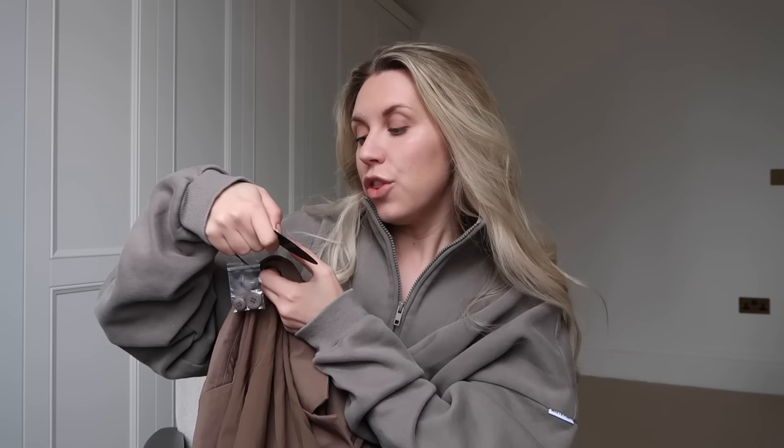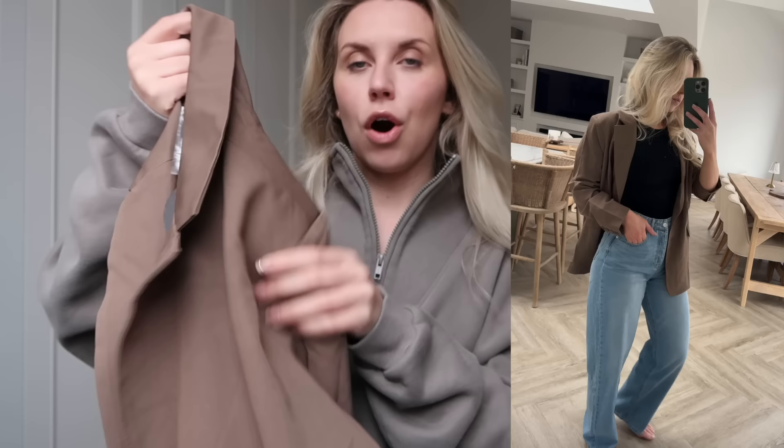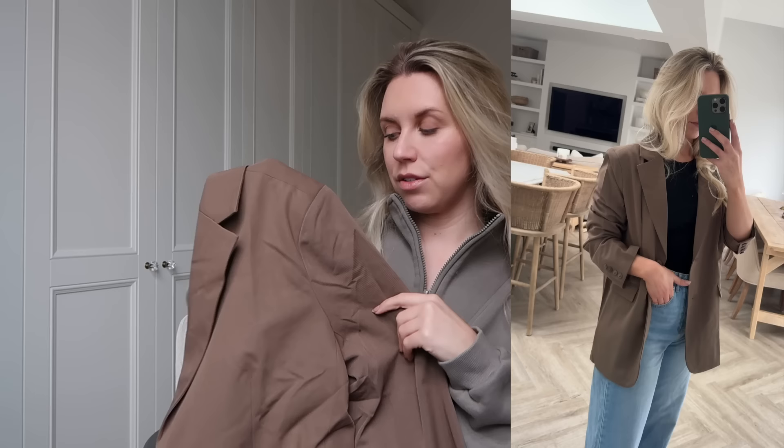Next up, I got this blazer. This one is called the Way to Go Oversized Blazer. It says it's in the shade mocha, which has a bit of a brown undertone, so it actually looks more brown on camera than it is in real life — I would say it's more of an olive color with a definite hint of green. I just thought this would be a really nice option to wear as an oversized blazer with everything, because let's face it, I wear my blazers all the time.